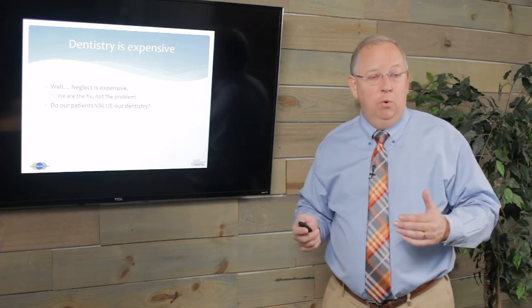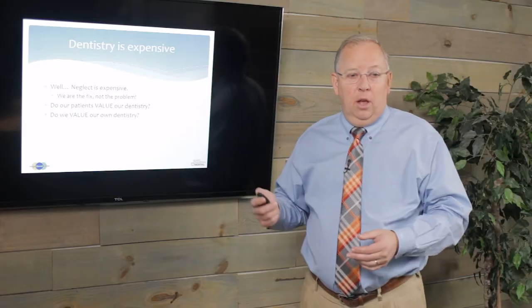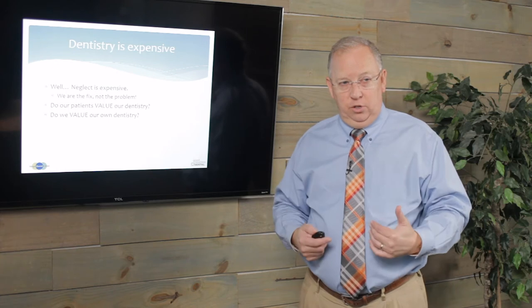Do our patients value our dentistry? Well, they don't value it because of clean margins, 20-micron gaps, or tertiary anatomy in your composites. They value it because of your friendly environment, your customer service, everything else they experience — their experience in the place. Did the shot hurt? Were you running on time? Does your breath smell? All that kind of stuff. More importantly, do we value our own dentistry? Do you feel that your work is A-plus work? If not, go to some courses.